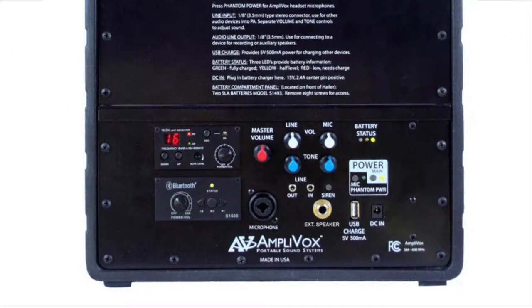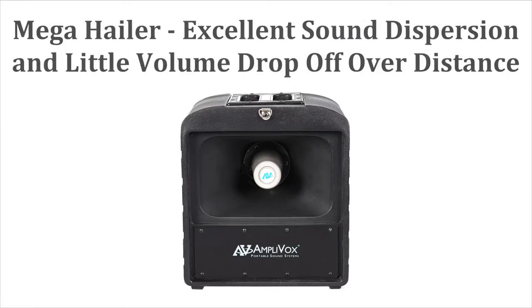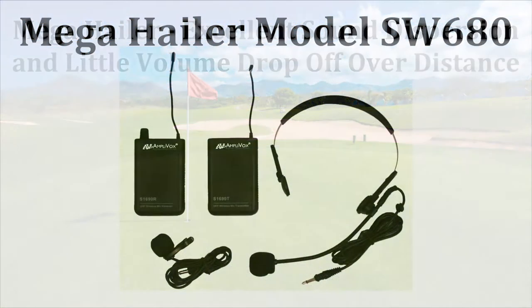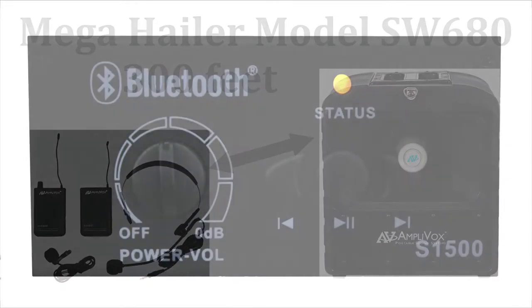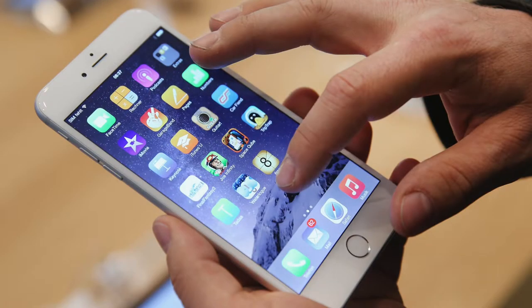The heart of the MegaHaler is a powerful 50 watt amplifier, which the MegaHaler combines with a sturdy horn speaker. Horizontally aligned, the speaker provides crisp, clear sound over larger areas with little volume drop-off over long distances. The MegaHaler model SW680 comes with wireless headset and lapel microphones for hands-free convenience and plenty of mobility when speaking away from the unit. Built-in Bluetooth capability lets you use your smartphone to stream music or other audio.